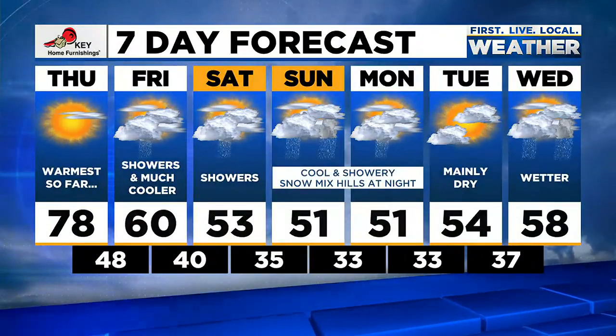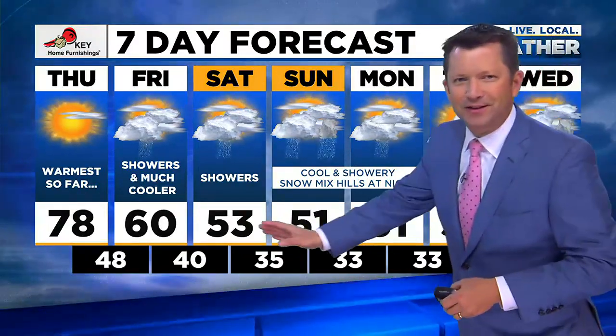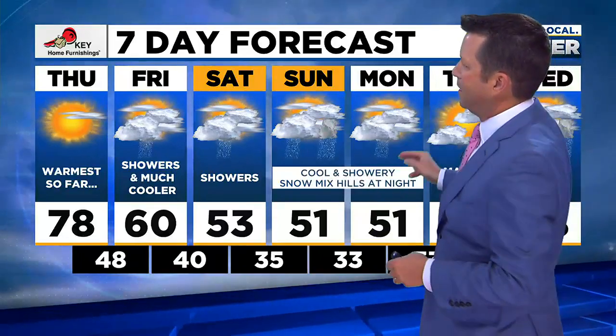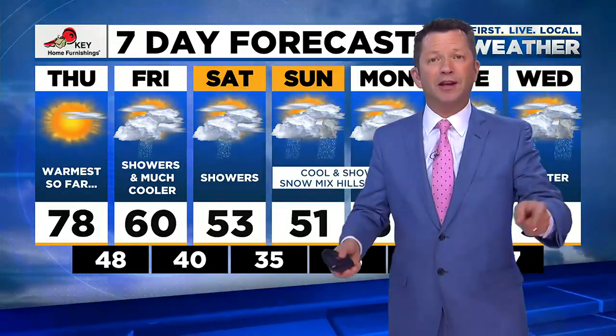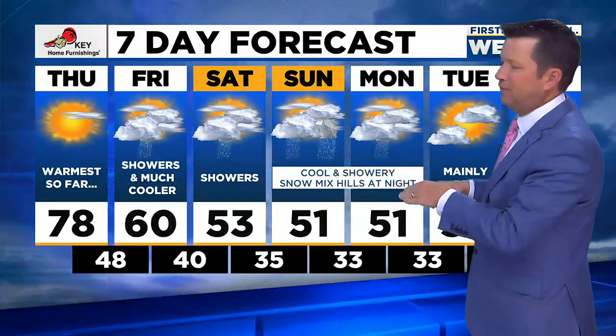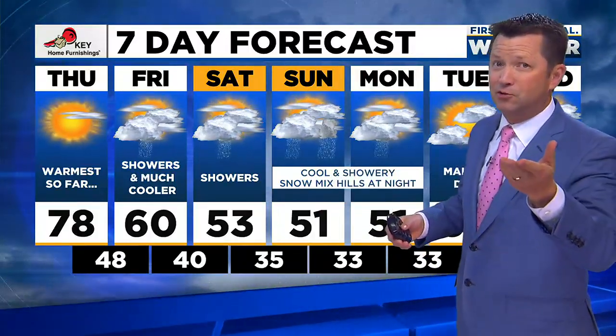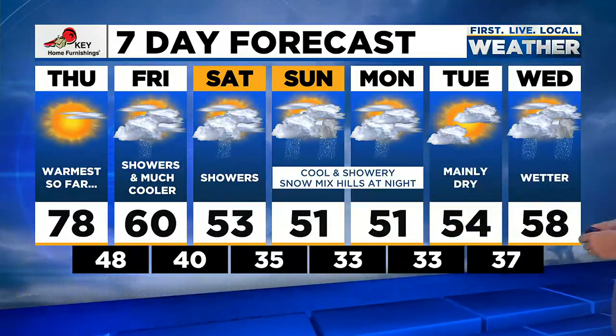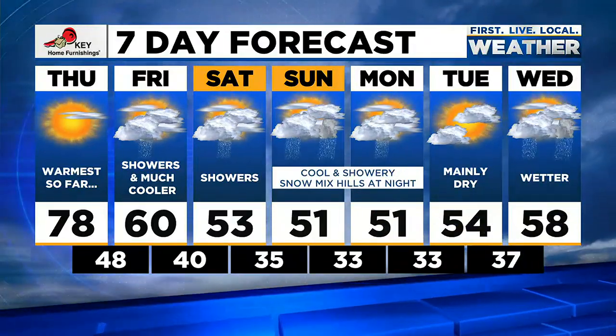Look at that drop: from 78 to 60 Friday, then into the low 50s Saturday, Sunday, Monday, Tuesday. Sunday and Monday appear cold enough that if we get showers in the overnight hours, it could easily be mixed with snow on the hills. If you live up above 1,000 feet, you could see a skiff of snow if showers fall at just the right time. Either way, cool showers with high temps only around 50 each day, and maybe a little warmer with showers in the middle of next week.